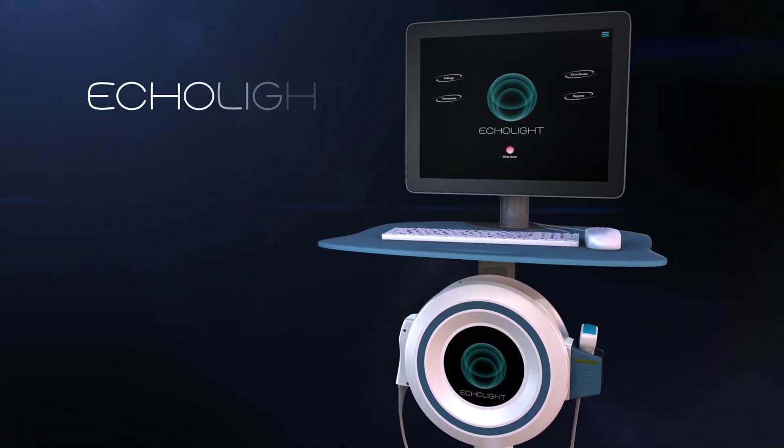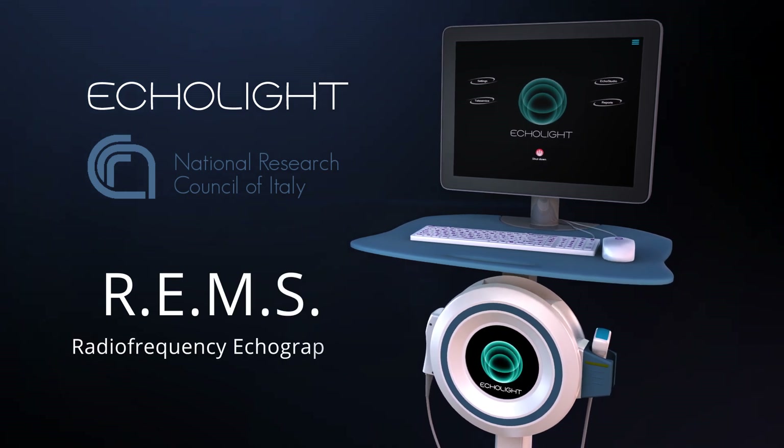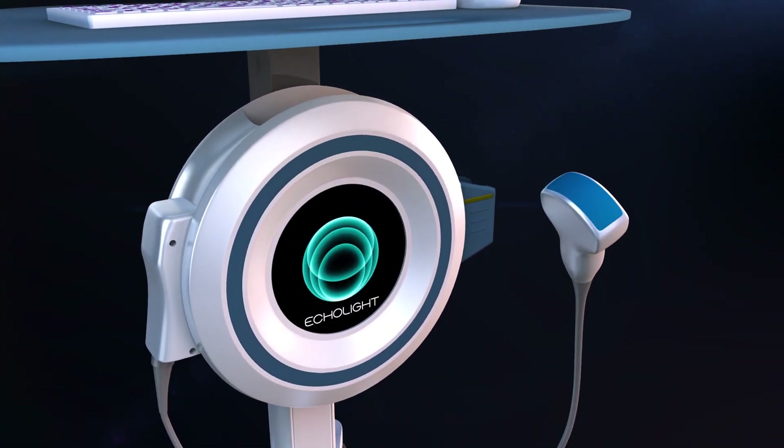Following an extensive research program at Echolite, a spin-off of the National Council of Research, a new technology called REMS, the core engine of the Echos device, has been developed.